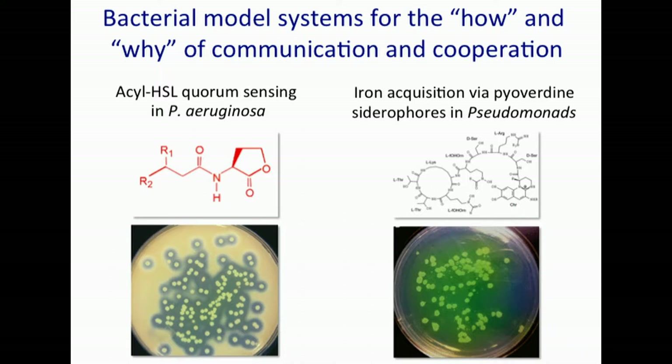We basically have two model systems. One that has dominated in my lab is acyl homoserine lactone quorum sensing in Pseudomonas aeruginosa, and you've already heard about that from Pete and others. The second project, inspired by my sabbatical a couple of years ago, is iron acquisition via pyoverdin siderophores in Pseudomonas.